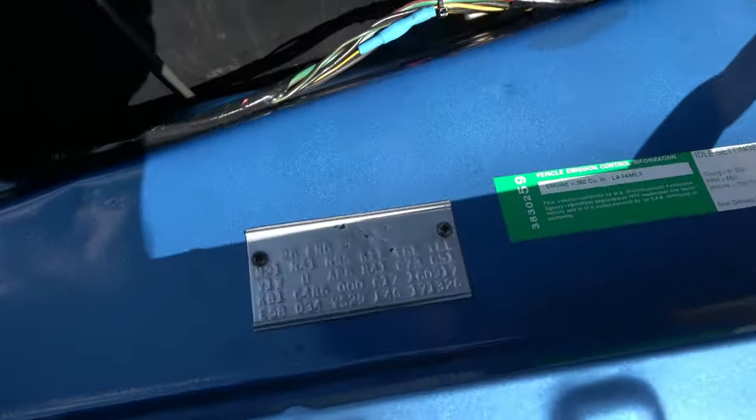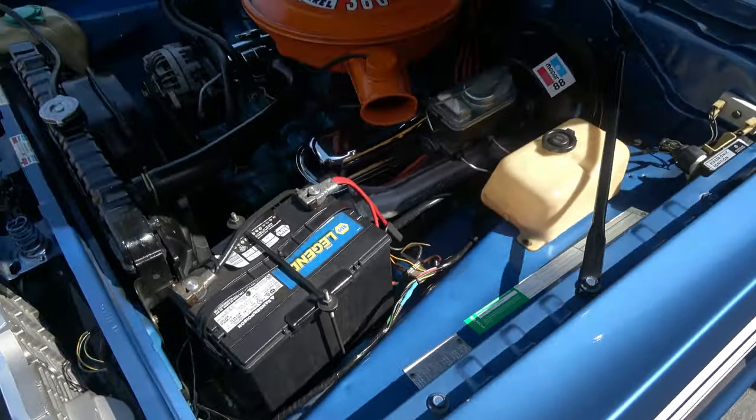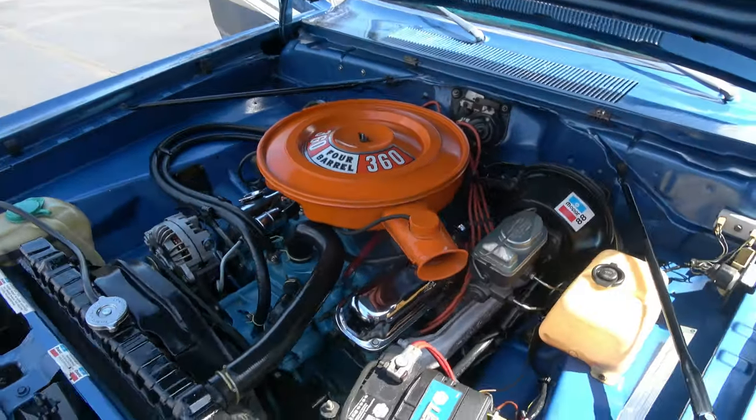There is your original fender tag. Good looking car.